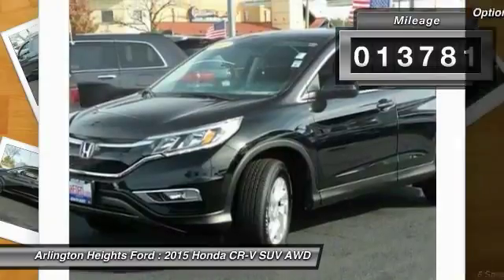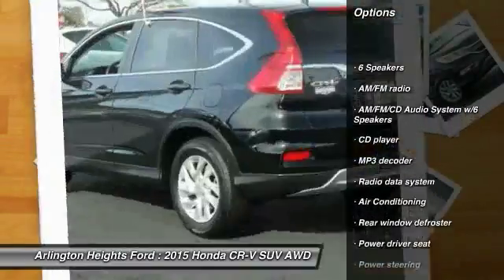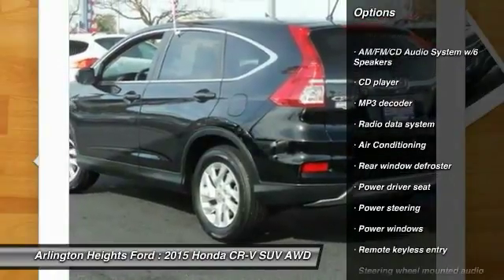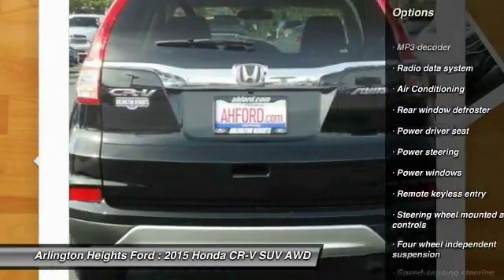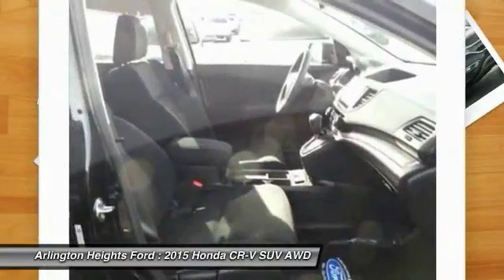Here are some of this vehicle's great options: traction control, dual airbags, air conditioning, alloy wheels, power steering, four-wheel disc brakes, AM FM stereo with CD player, fog lights, security system, and power windows.